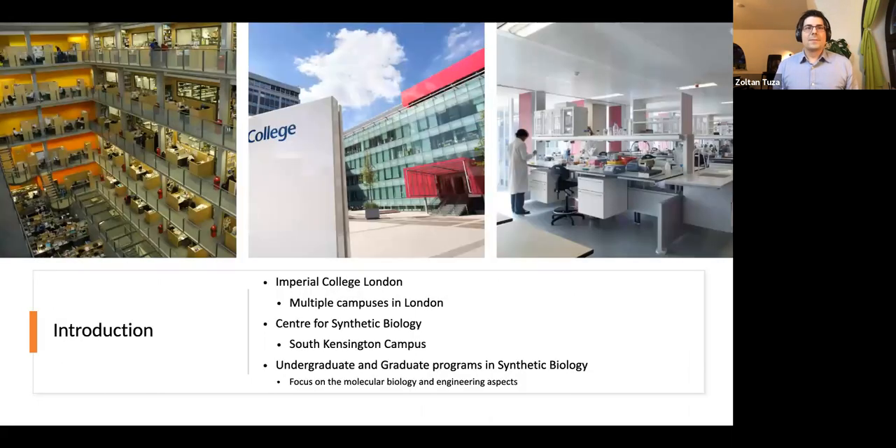Just to give you an introduction about Imperial College — we are located in central London with multiple campuses. Because of the lack of space there are some interesting architectural choices. We have a very nice campus, and this is the building I used to work in. My office was behind this pink panel, and I'm working from home now, but we have nice labs with a great view while you're waiting for your PCR to finish.